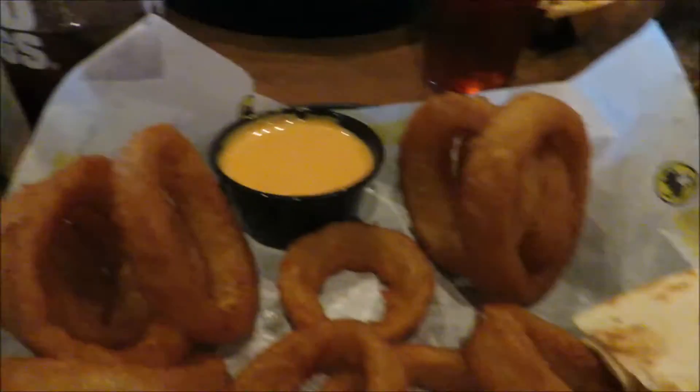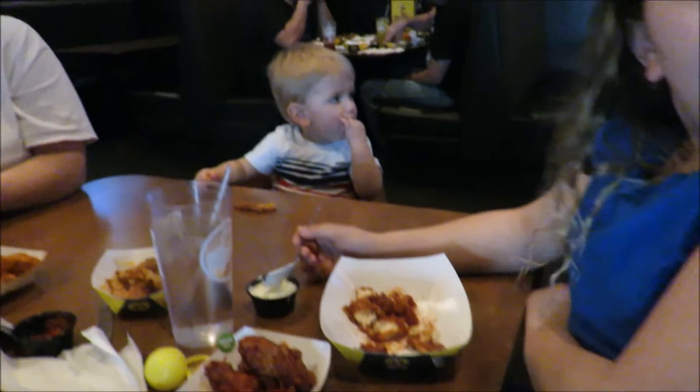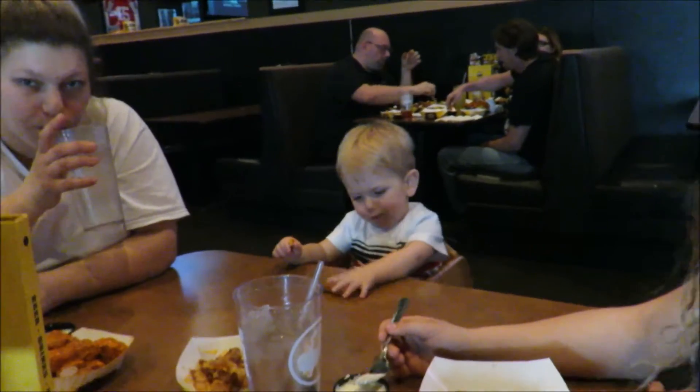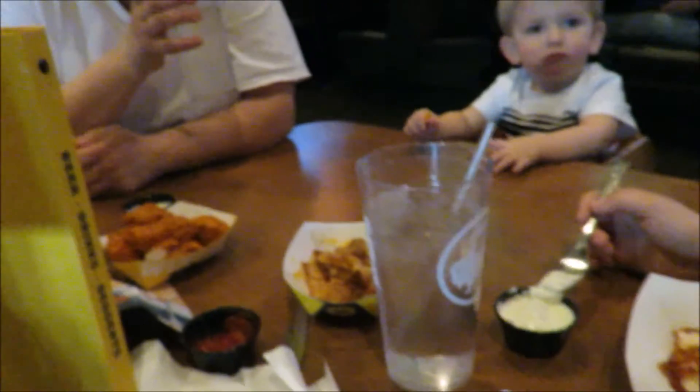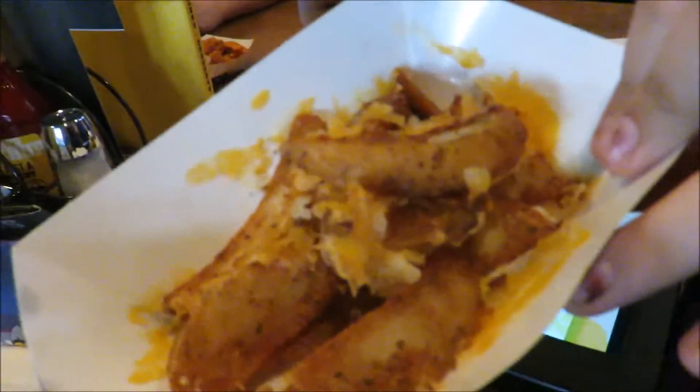So we are at B-Dubs. We got our half-price quesadilla, our half-price onion rings, honey barbecue rings, chicken parm wings. Lily got some wings, Levi got potato wedges, Becky got wings, and Renee got the macaroni with a buffalo chicken — it looks really good, I've never had it. So we are going to enjoy this — we're already eating.